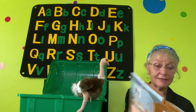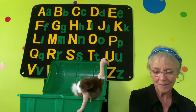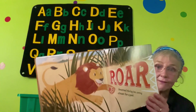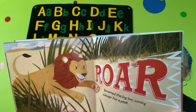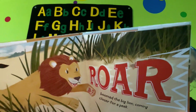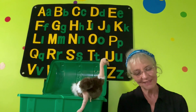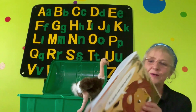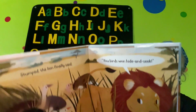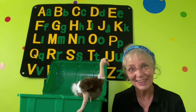The fifth one said, 'None of us should talk.' But the lion was very loud. Roar! Roar! The lion coming closer for a peek. Roar! The lion finally said, 'You birds — one, hide and seek!' The end. So the lion was just playing hide and seek with the ostriches. They were having fun. That was a good book, wasn't it? Good story.